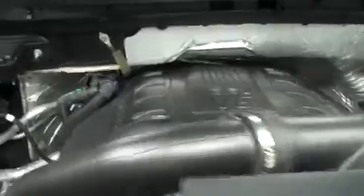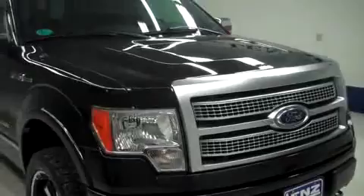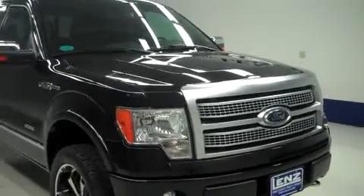Now we'll start her up. Power fold mirrors, and the rest of the body is very clean, as well as the hood. Engine bay also very clean. Sounds great and it runs very smooth. To see more pictures of this F-150, please visit lenzauto.com.